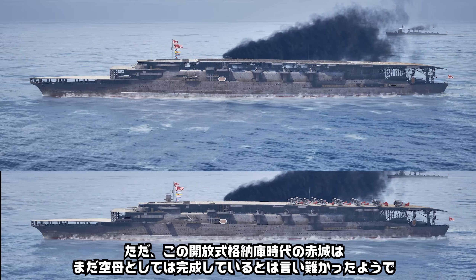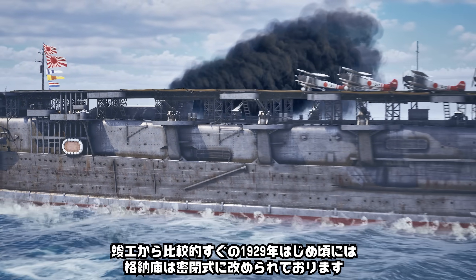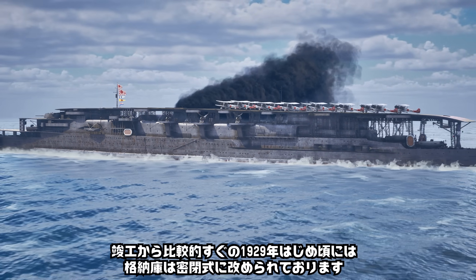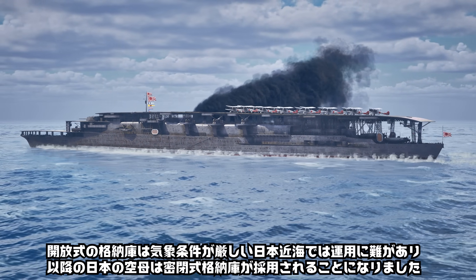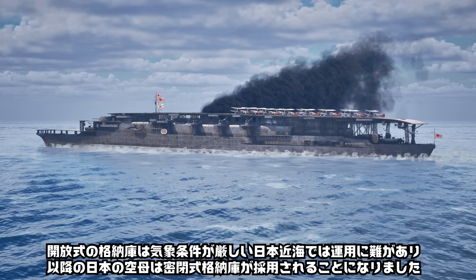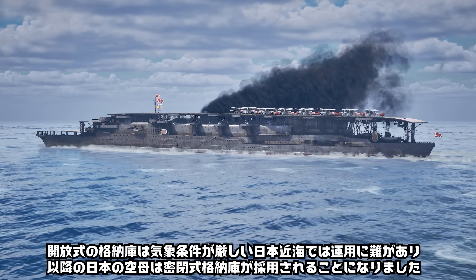初期型と中期型の赤木を比較すると、初期型の方は船体と飛行甲板の間に空間があり、格納庫が開放式になっているのがわかります。初期型赤木の開放式格納庫は当時の写真でもかなりスカスカの様子が見て取れます。竣工から比較的すぐの1929年初め頃には格納庫は密閉式に改められており、開放式の格納庫は気象条件が厳しい日本近海では運用に難があったため、以降の日本の空母は密閉式格納庫が採用されることになりました。